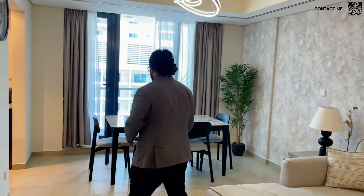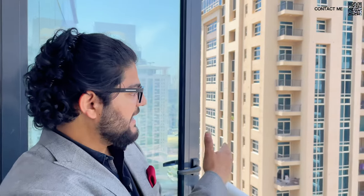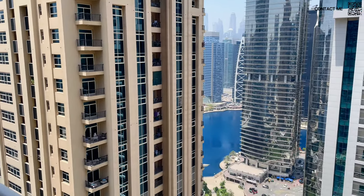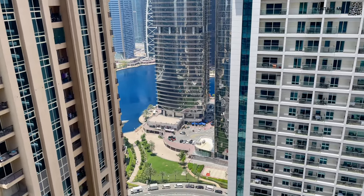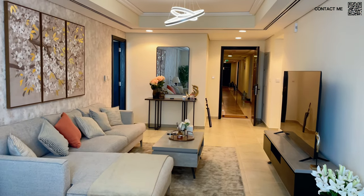The lights have multiple settings where you can dim them or increase them, so it's very convenient. Over here we also have the dining table. Most importantly, you need to check out the view. We are right now on the balcony from the living room side — the living room has a balcony. As you can see, it has beautiful lake views in the heart of JLT. We are on the 30th floor. This is a beautiful unit.